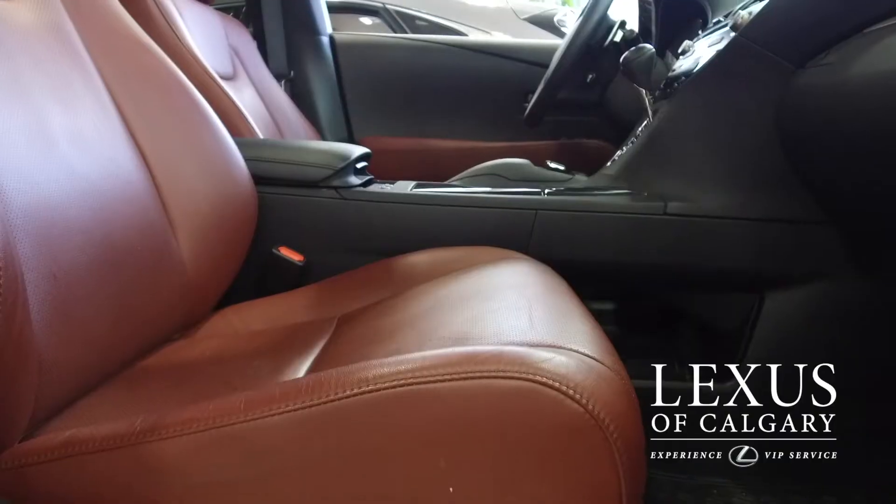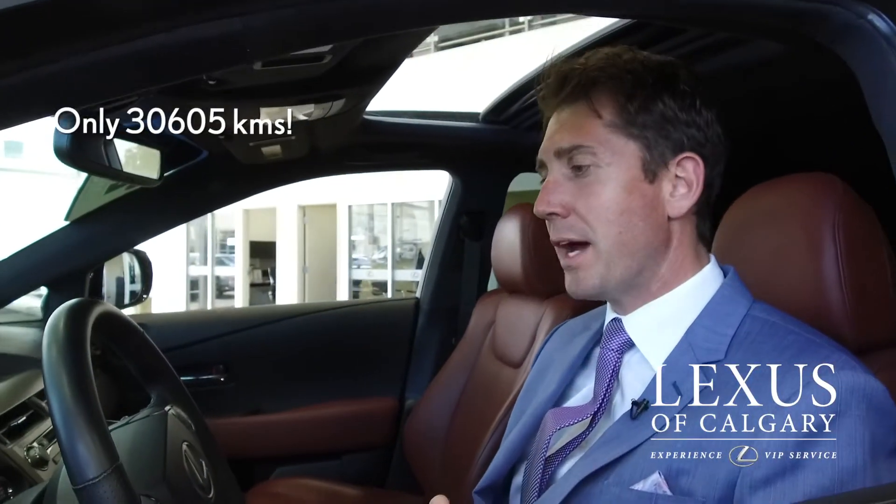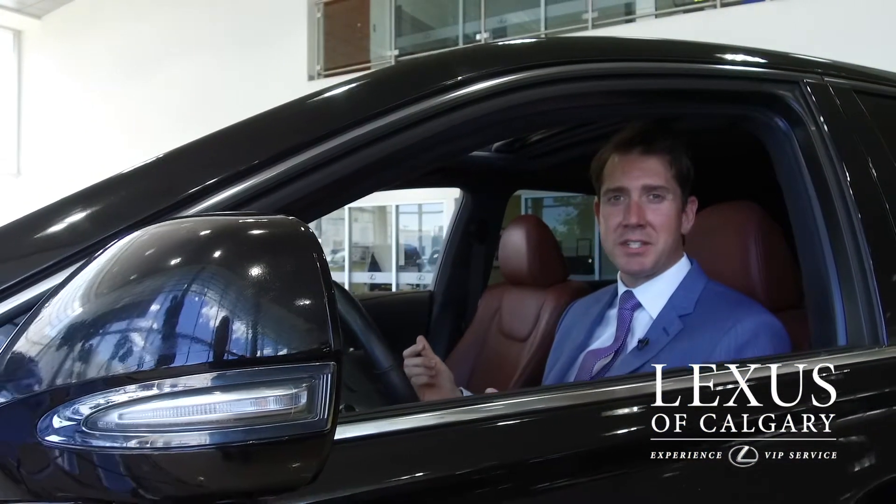Let's take a look inside the cabin. I'm inside the Car of the Week — this car just got here. It's black on Cabernet, which is the color combination. The actual odometer reading is 30,605.